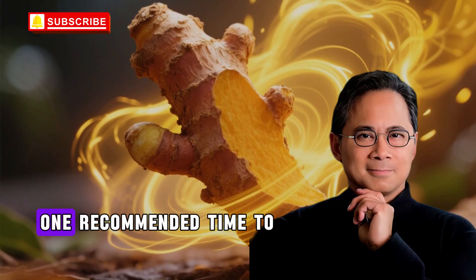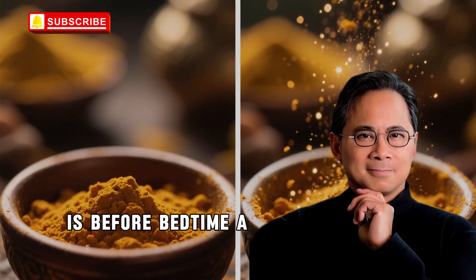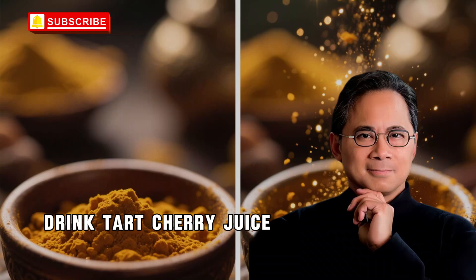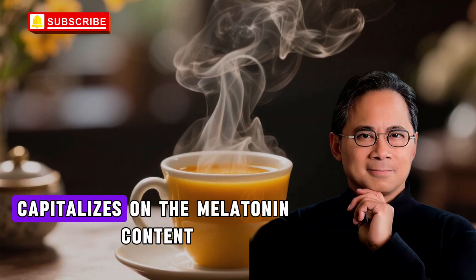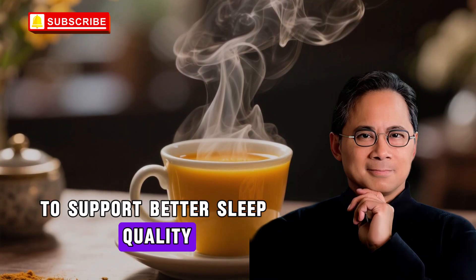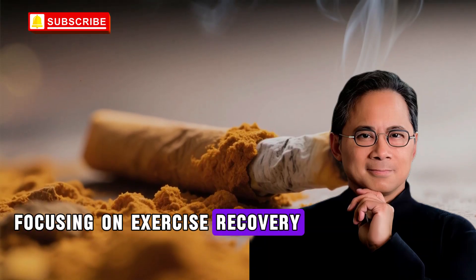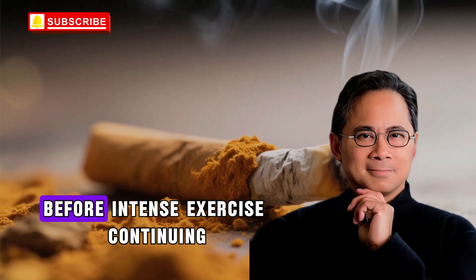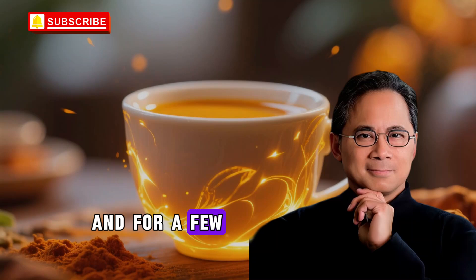Timing matters when it comes to maximizing benefits. Based on research findings, one recommended time to consume this drink is before bedtime. A study on insomnia in older adults had participants drink tart cherry juice in the evening — taking it before bed capitalizes on the melatonin content to support better sleep quality. For athletes or active individuals focusing on exercise recovery, research suggests consuming it for several days before intense exercise, continuing through the event, and for a few days afterward.